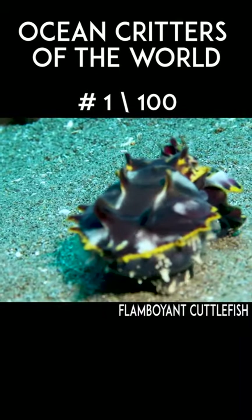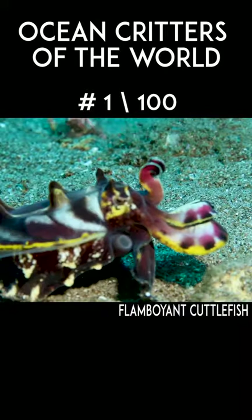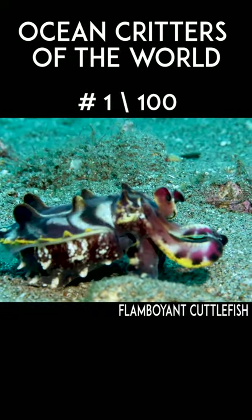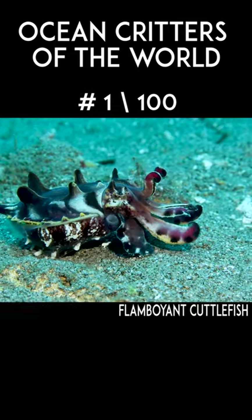Most species have evolved to either have some sort of camouflage where they blend in with their surroundings and they're hard to find, or they flash vibrant colors to tell predators that they're toxic or just not very good to eat. The flamboyant cuttlefish can do both.